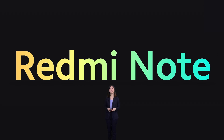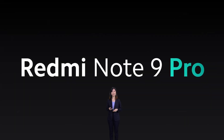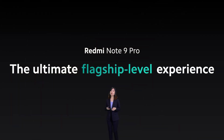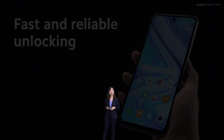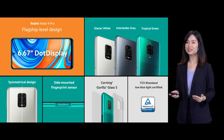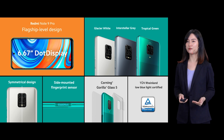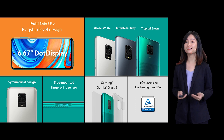So why don't we get started? Today, let's welcome the Redmi Note 9 Pro. The Redmi Note 9 Pro brings the ultimate flagship-level experience to the mid-range segment. Here is the flagship-level design of the Redmi Note 9 Pro. In front, you can get a 6.67-inch cinematic dot display. At the back, stylish symmetrical design with three super cool colors. And unlocking is super fast with the side-mounted fingerprint sensor.